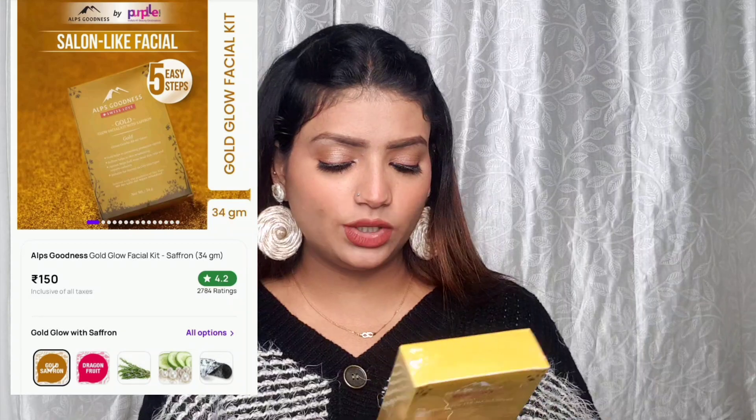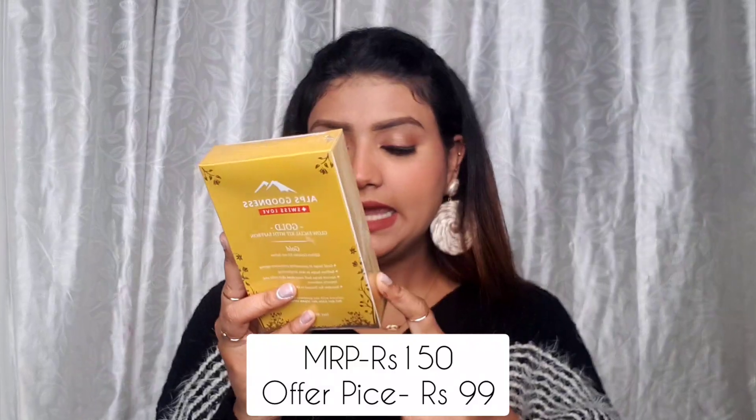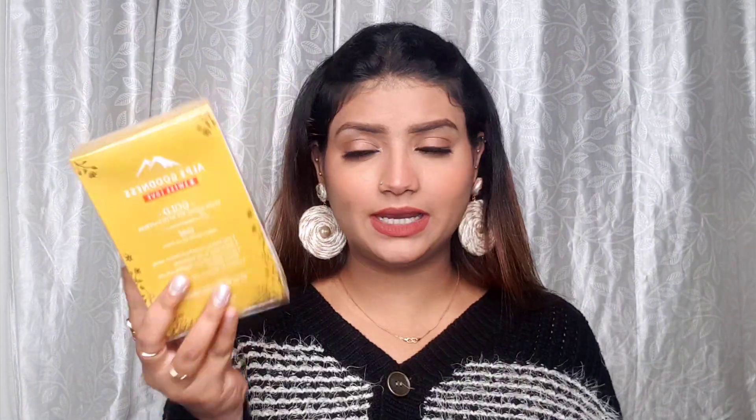The first product is Alps Goodness's Swiss Love Gold Facial Kit with Saffron. These are facial sachets, from what I'm assuming. This is a 150-rupee pack and I got it for Rs. 99. I've never tried Alps Goodness before, so I'll make a separate review video — you can check it out when it's up.